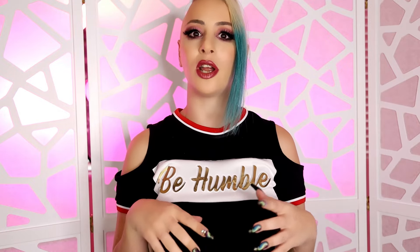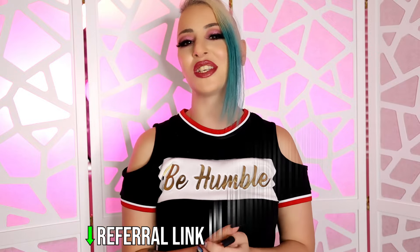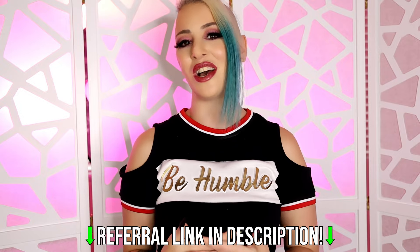I hope you guys enjoyed this and found it helpful. Feel free to let me know in the comments what you found helpful or any other tips you might want to share with other creators. And again, if you would like to sign up to Loyal Fans using my referral link, I would love to give you some free shoutouts and some more one-on-one advice. Feel free to scroll down to the bottom in the description and you can find that link. Thanks so much, I'll see you guys next time.